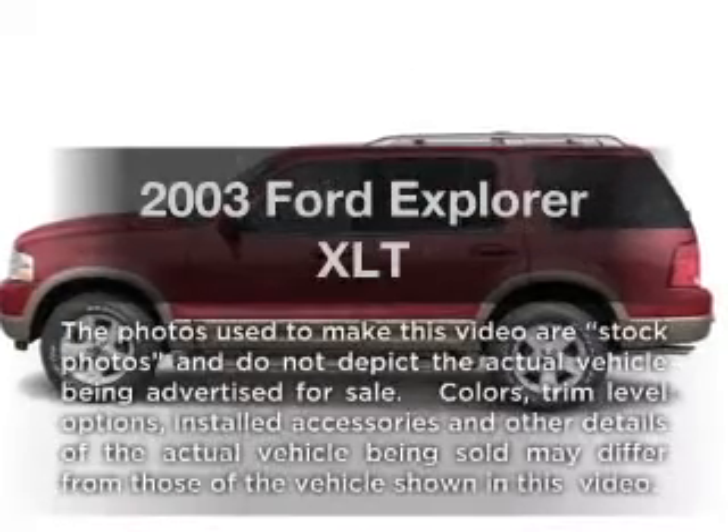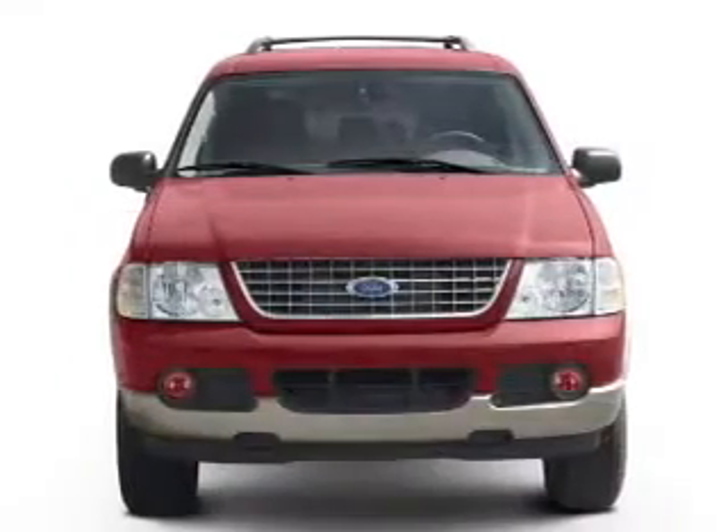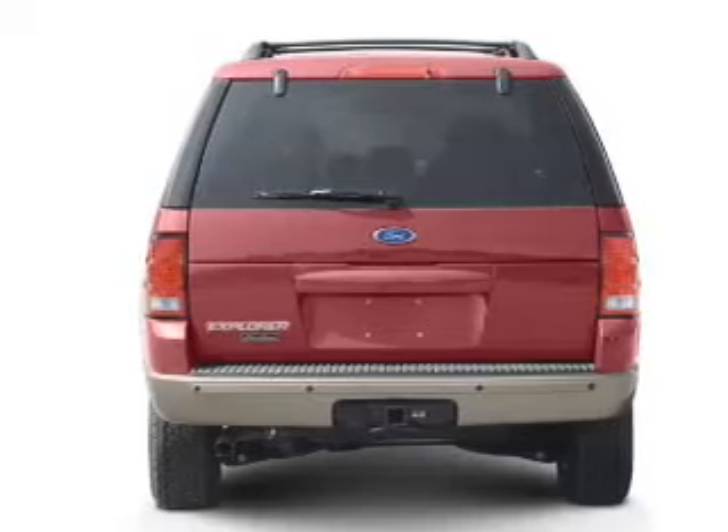Presenting the 2003 Ford Explorer — everything you need under one roof with this great vehicle. With a solid six-cylinder engine that responds smoothly to its five-speed automatic transmission, the anti-lock braking system will help deliver you safely to your destination.